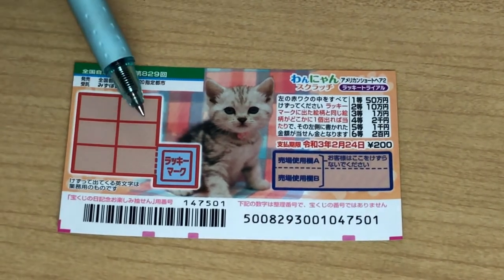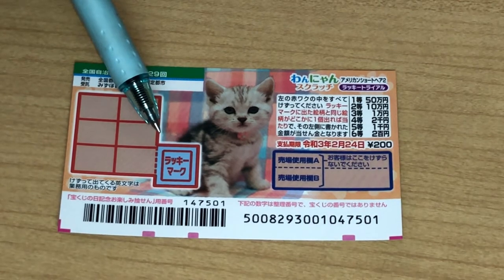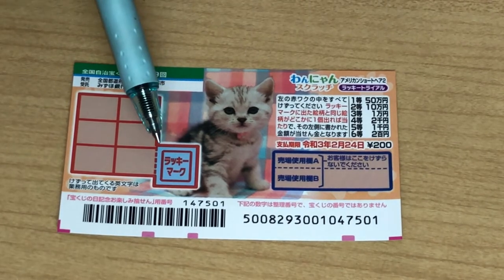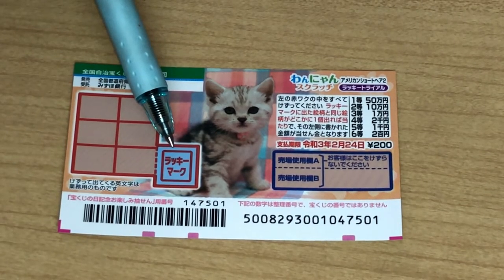This is the scratch area. There are six boxes and you have this square called Lucky Mark, which means Lucky Mark. You're going to scratch this Lucky Mark and whatever picture you uncover is what you need to match to win the corresponding prize.